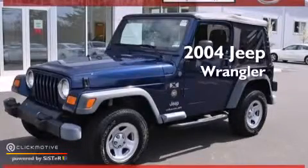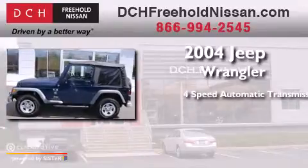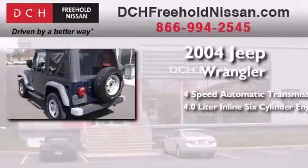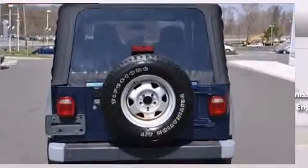This is a 2004 Jeep Wrangler. This SUV has a 4-speed automatic transmission, a 4.0-liter inline 6-cylinder engine, and the added safety and control of 4-wheel drive.